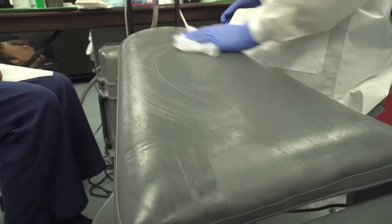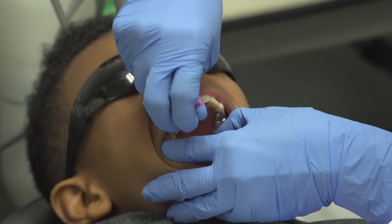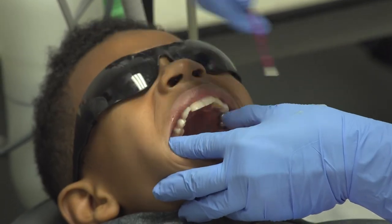After the screening, the students go and visit another room where they get their sealants, so they get their treatment and some topical fluoride as well.